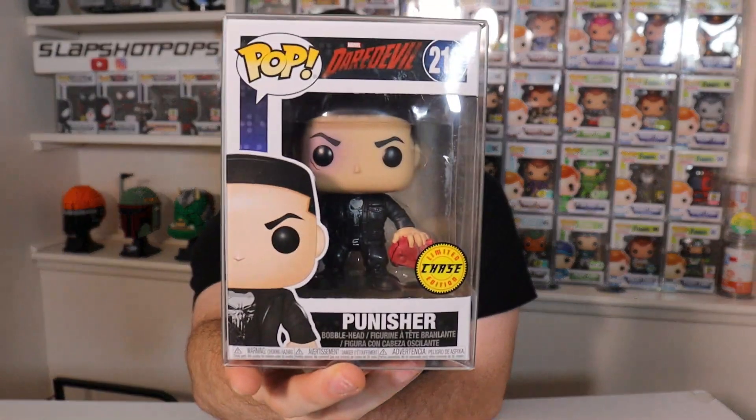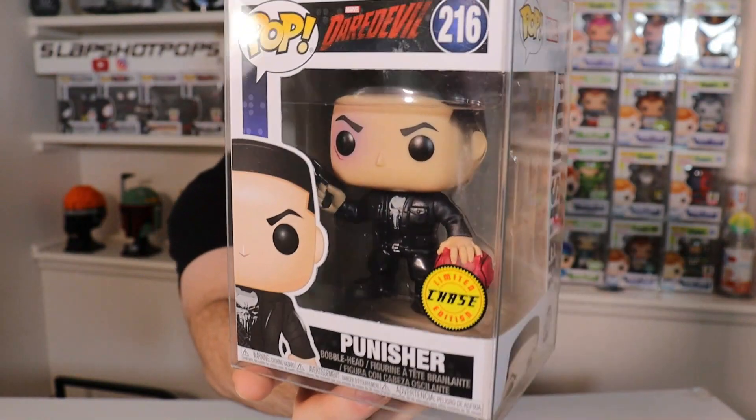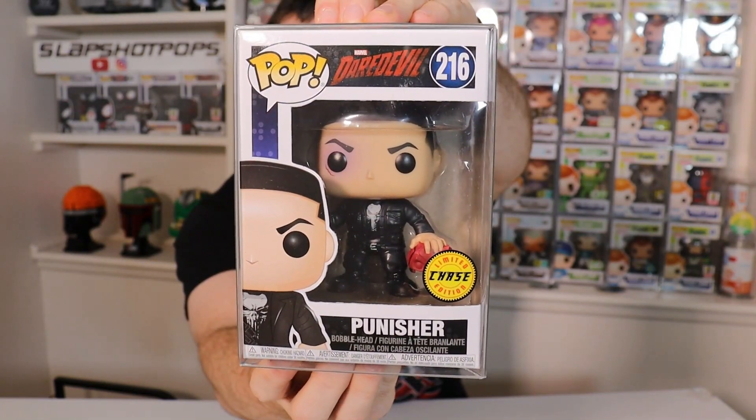Pop number two — we're going to be switching universes here. This is actually a pop from the Marvel Universe, and it is very fitting for my good friend Rigo, as he is a massive Marvel fan and collector. He has met a handful of Marvel actors and has one of the best autograph collections that I've ever seen, and I know this one is going to be a very nice addition to that collection. He even told me he has plans to get this one signed. From the also very popular Daredevil show, this is The Punisher — the unmasked chase — and my favorite part is that he's holding Daredevil's mask in his hand. Such a nice touch. This is a pop that is going up in value, as we could be seeing The Punisher again in a future Marvel project.